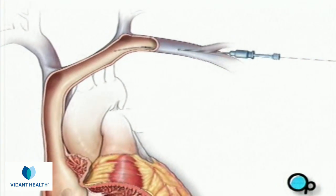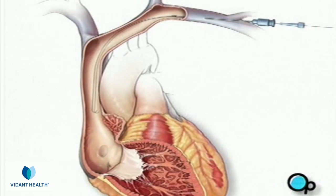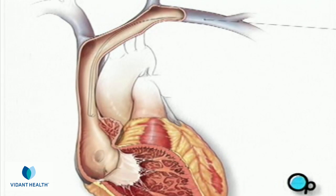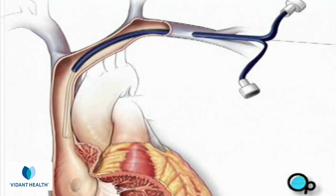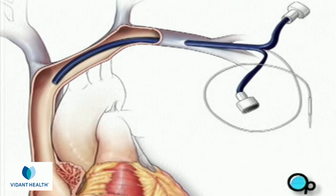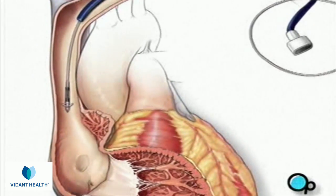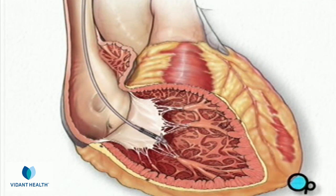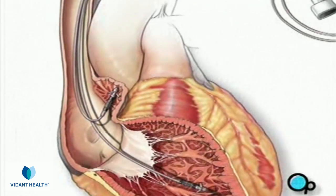Using an instrument called a fluoroscope, the surgical team is able to see the wire's progress through the vein and into the beating heart. Once the wire is in place, the needle is removed and a catheter, or hollow tube, is passed over the guide wire and into the heart. One or two leads are then passed through the catheter. When the lead or leads are in their proper position, the catheter is removed.